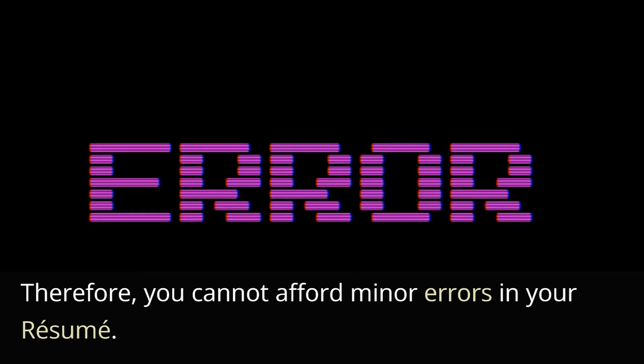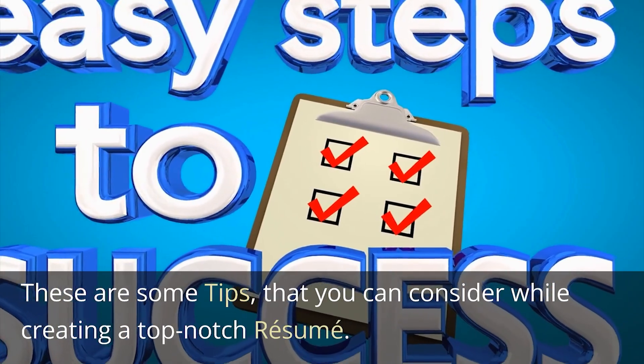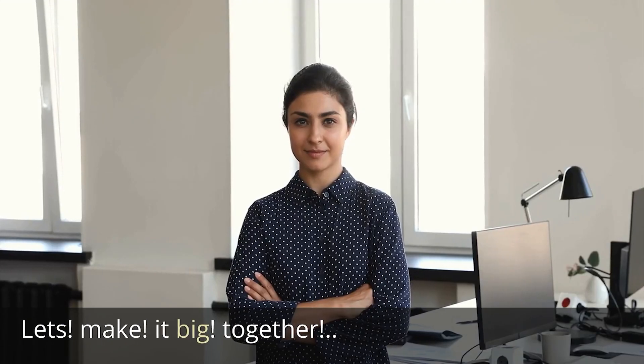Therefore, you cannot afford minor errors in your resume. These are some tips that you can consider while creating a top-notch resume. You may use the template attached below for writing an outstanding resume. Let's make it big together.